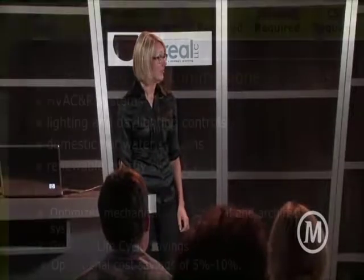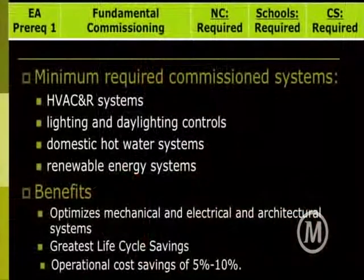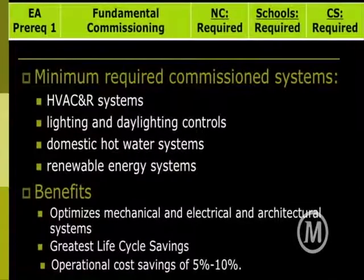This is essential and actually required of every LEED project. Fundamental commissioning covers HVAC, lighting, domestic hot water, and renewable energy if you have it at a minimum. There are a lot of benefits — this can have some upfront costs, but operation cost savings have been estimated at about 5 to 10 percent by some case studies. You're basically just setting your systems to run at their optimal point.